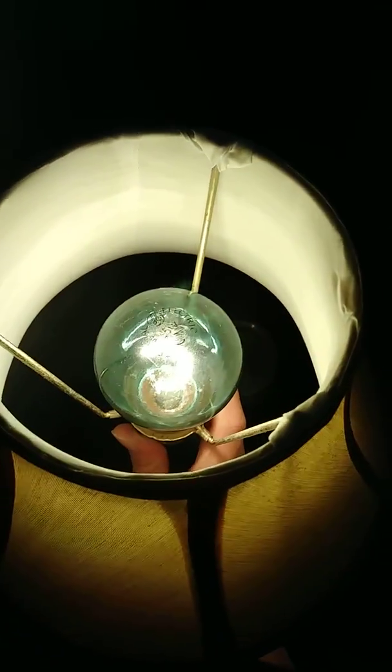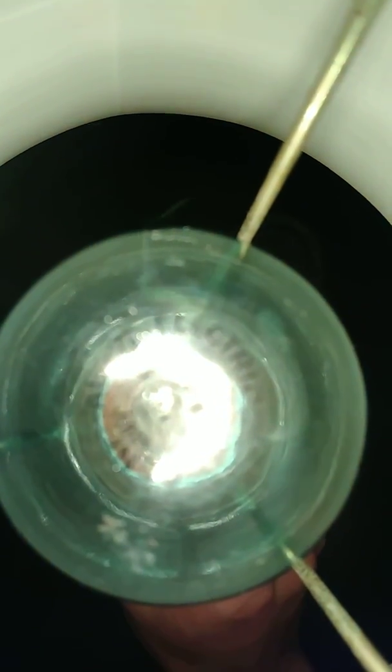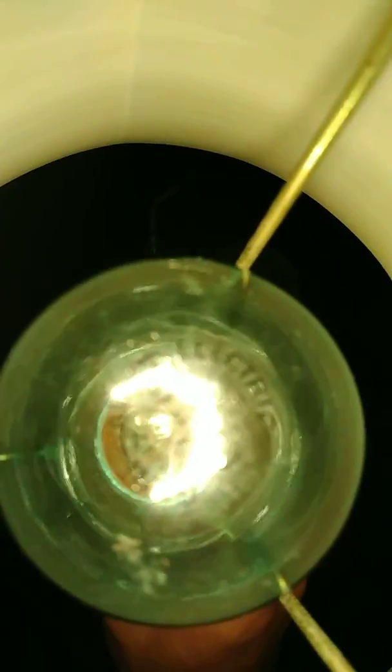I just screwed the bulb back in, and this is what it's going to look like when it's on — amazing. You can see clearly right through the bulb. With incandescent bulbs, you can see the wire through there.